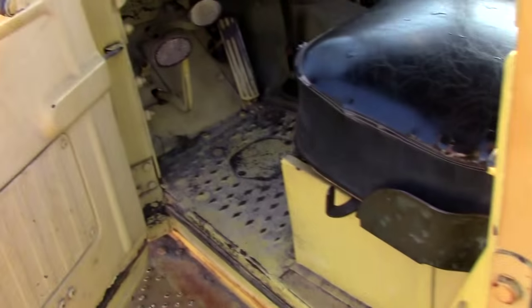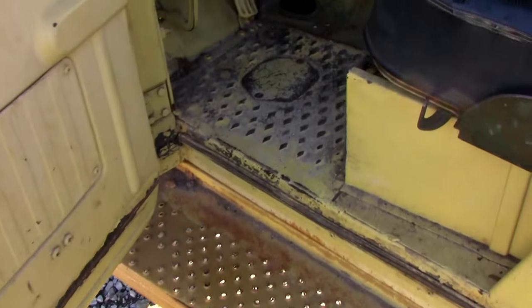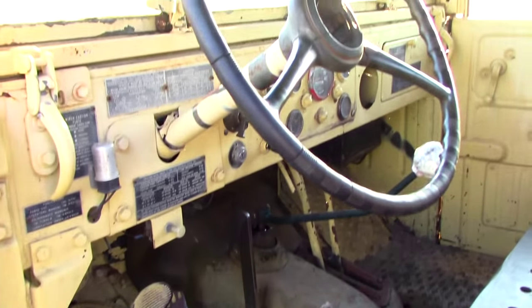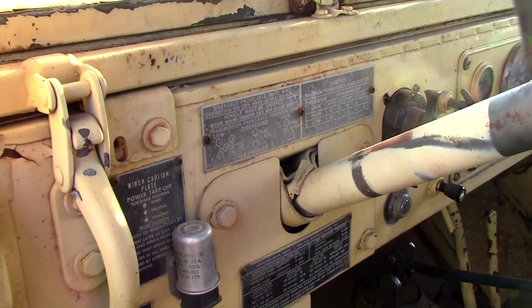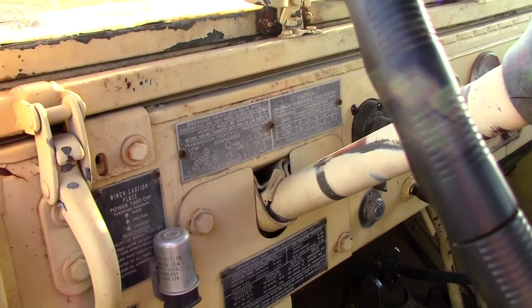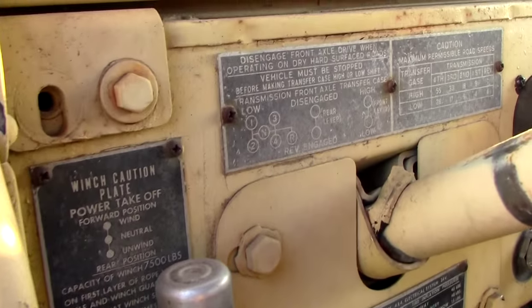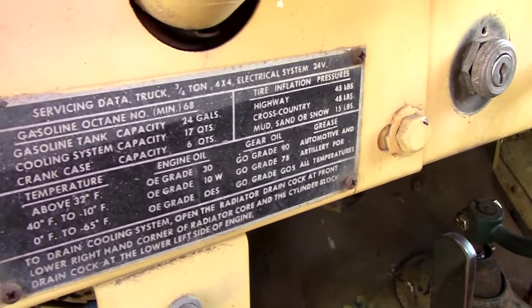Taking a look inside — as you would expect, it's pretty utilitarian: just metal panels and a metal floor, no coverings. It has all its original plates that explain how to engage the four-wheel drive, shift positions, and all the capacities for the crankcase. Pretty cool.